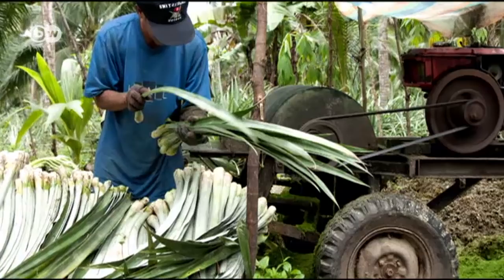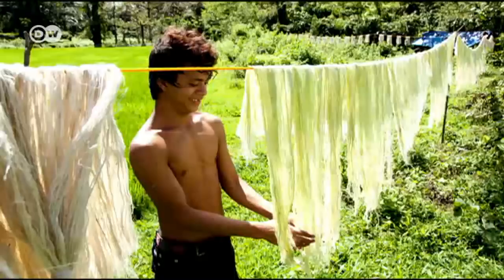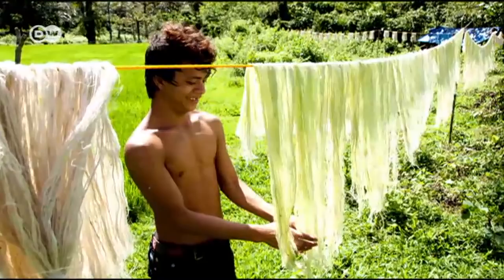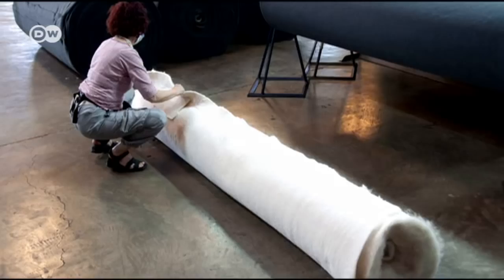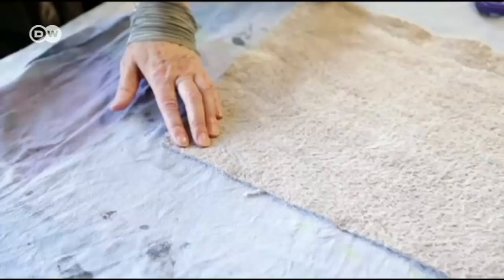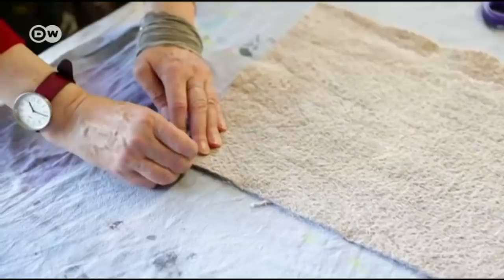The fibers are dried in the sun, then a Filipino factory produces a non-woven, fleece-like material which is coated with polymers and bonding agents to make the Pinatex robust and long-lasting. About 480 leaves go into each square meter.